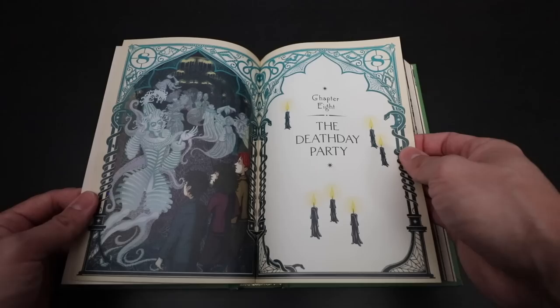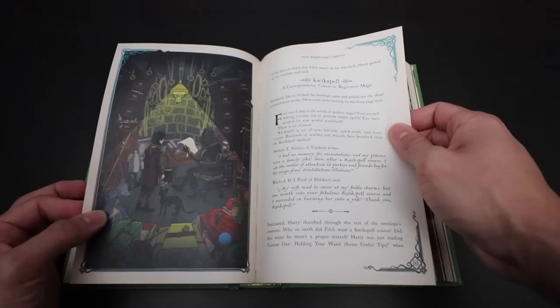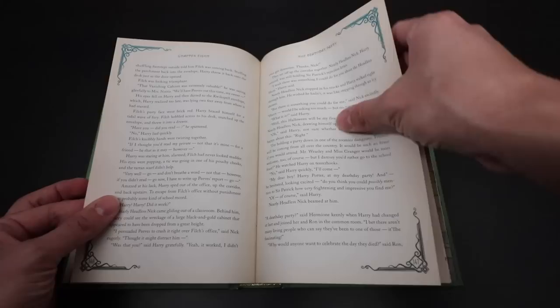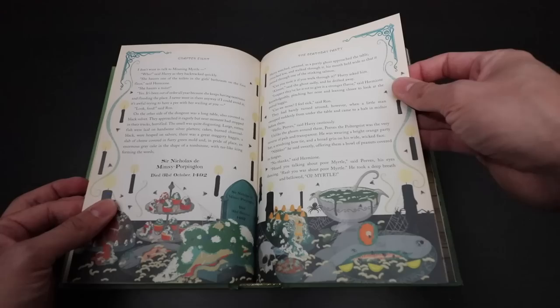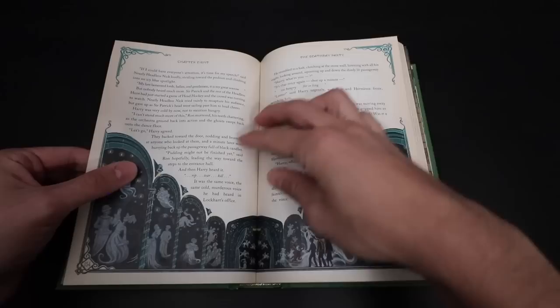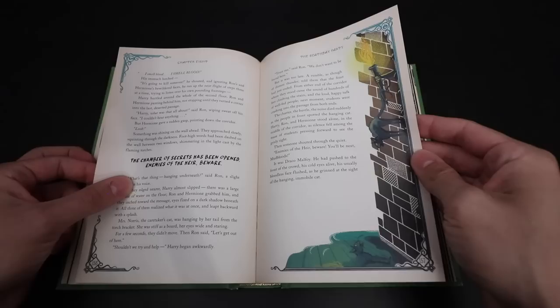The Death Day Party, Chapter 8. This is something we've never seen in an illustration — it's Filch's office. What a contrast between the Halloween feast versus the Halloween Death Day Party — a bunch of moldy food that ghosts can't eat. We see the Headless Hunt in the background. Peeves is here, all of the Hogwarts ghosts, celebrating Sir Nearly Headless Nick.